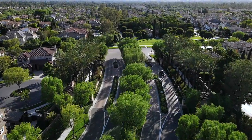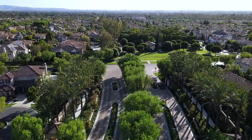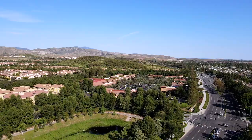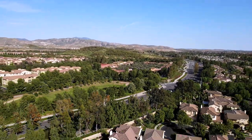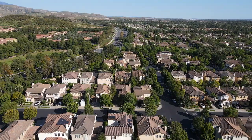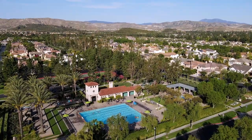Welcome to 8 Oroville, Irvine, California. Nestled within the tree-lined streets of the exclusive and highly desirable 24-hour guard-gated community of North Park, this exquisite residence features three bedrooms plus loft, two and a half bathrooms, a three-car garage, and offers the best in Orange County living.